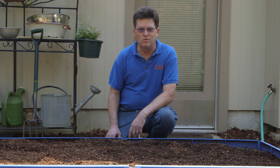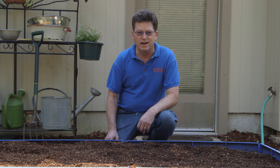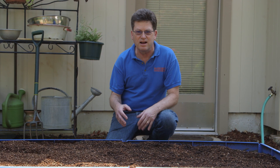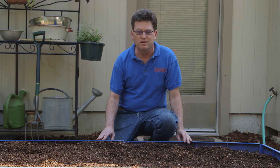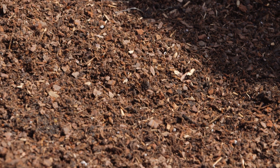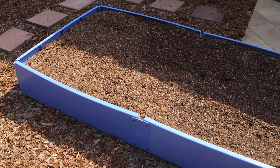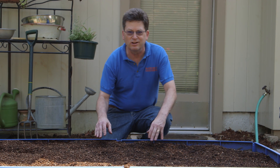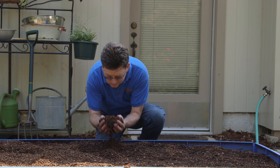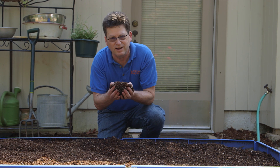So in the end, why would you want to have a raised bed? Well, maybe you're a beginning gardener and you're scared about how much time, effort, and maintenance a big garden is gonna take. You could start off with a bed like this, plant it up, and it'll be a lot less work. Whatever the case in your yard, just remember all the soil amendments. I just love the smell of organic matter in the morning.